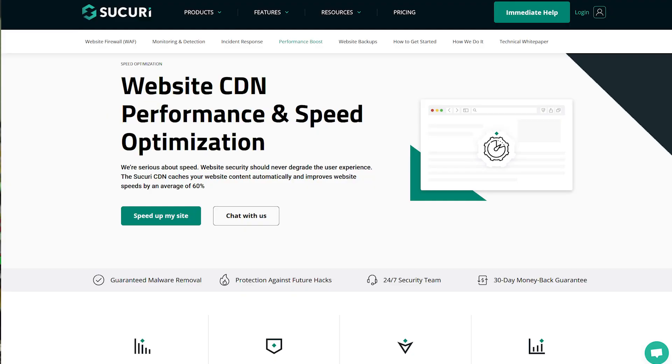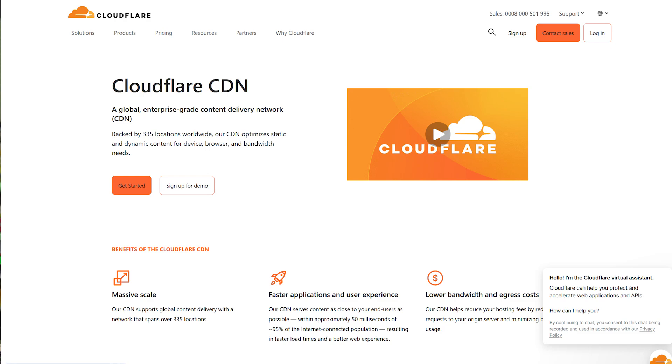In terms of CDN recommendations, we recommend Sucuri, Bunny CDN, and Cloudflare, which is completely free to use.